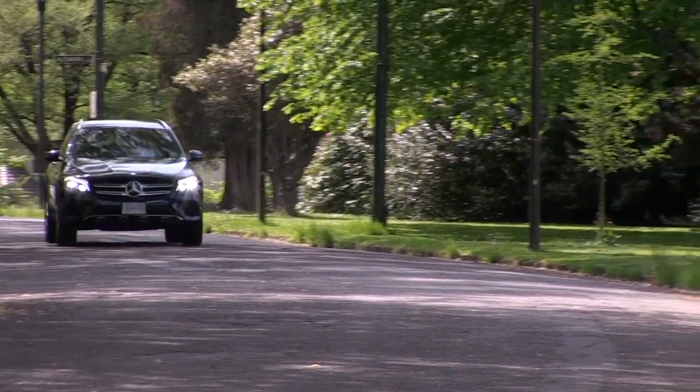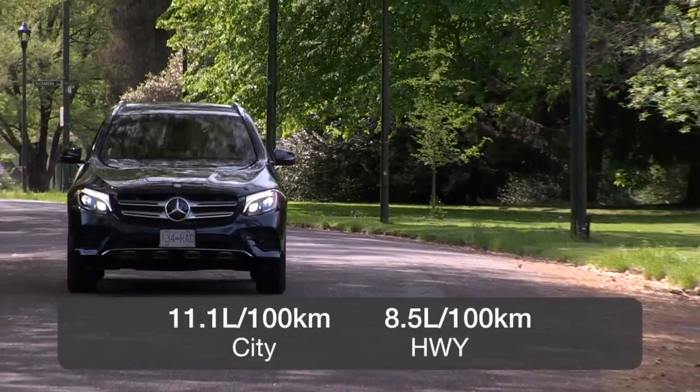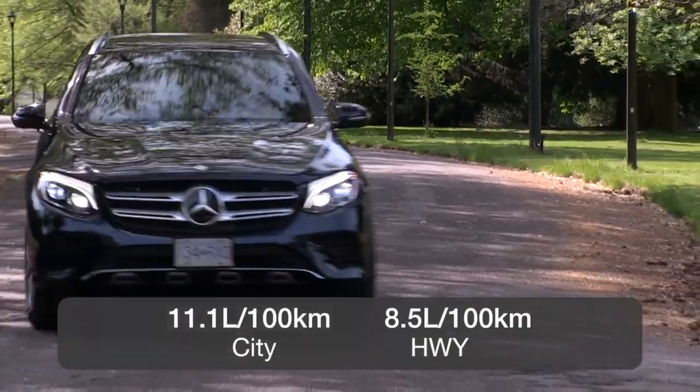The most popular model is the GLC 300. It's rated at 11.1 liters per 100 kilometers in the city and 8.5 on the highway.